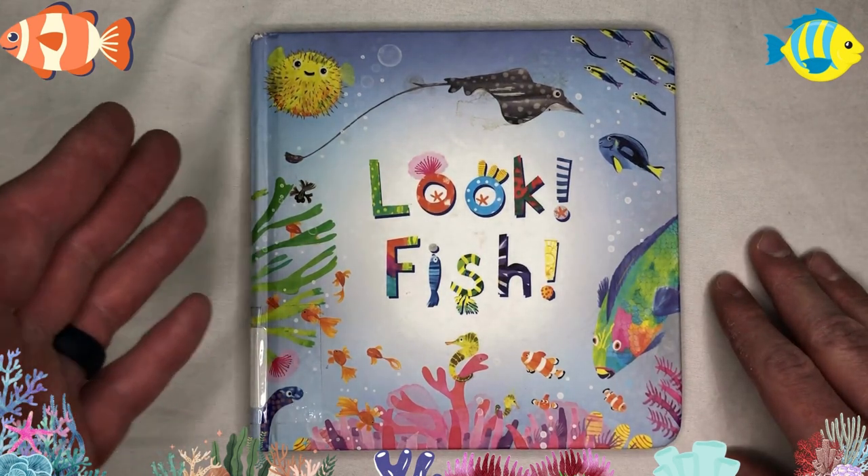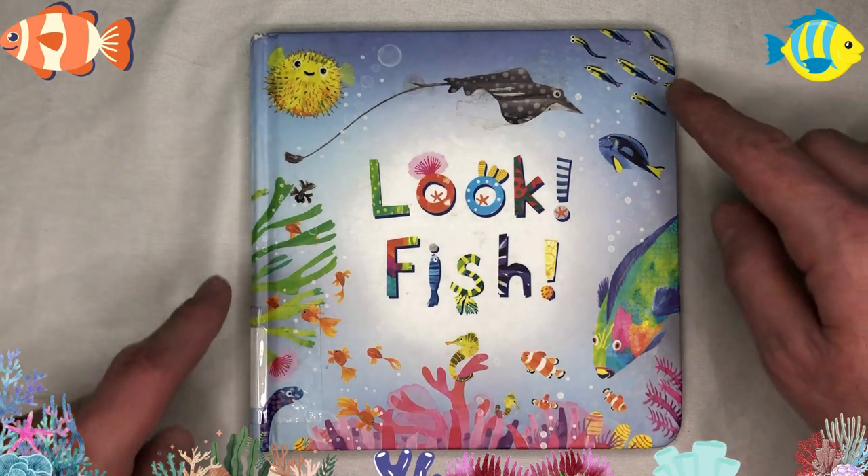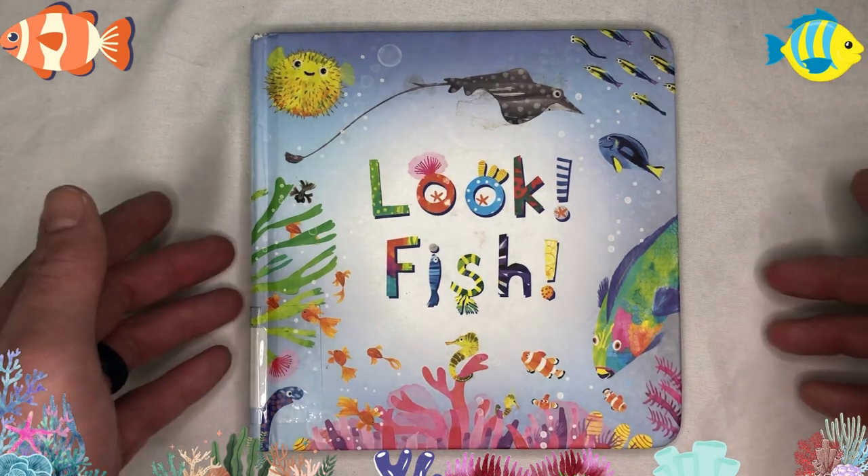Hey everyone, welcome to Jamie's Toy Box. Today we're going to be reading Look, Fish! — a book that showcases all of the beautiful and amazing fish that live in our ocean. Let's check it out!